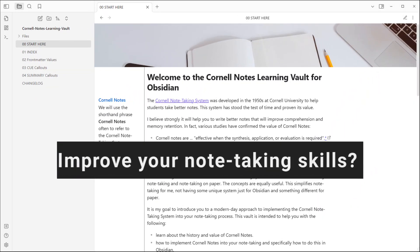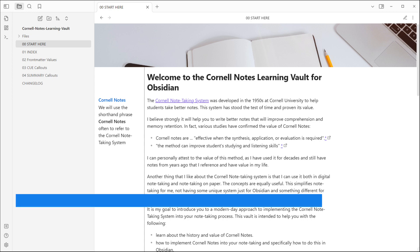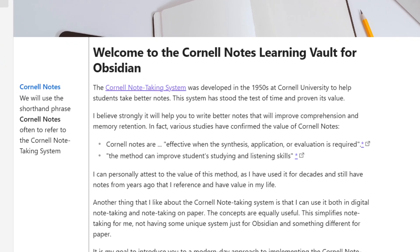Would you like to improve your note-taking skills? Remember and recall your notes better? More quickly? Find interesting ideas from your notes? If so, the Cornell Notes Learning Vault is for you.